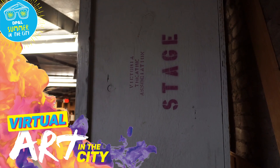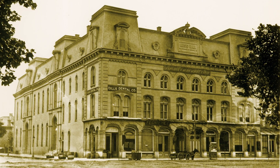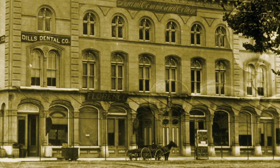Welcome to the bowels of the Victoria Theatre. There's been a theatre on the corner of First and Main Streets in downtown Dayton since 1866, and we're about to show you the original foundation.